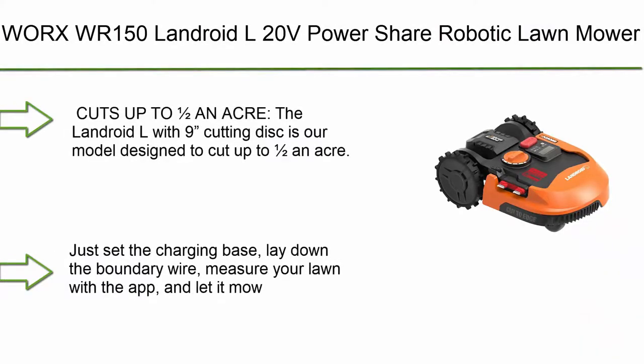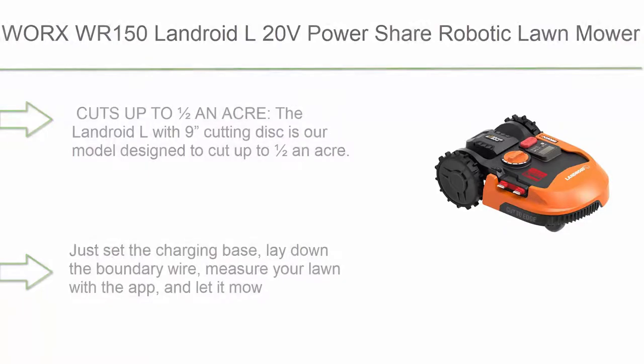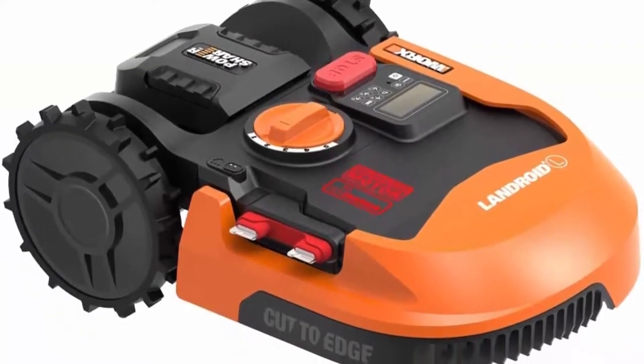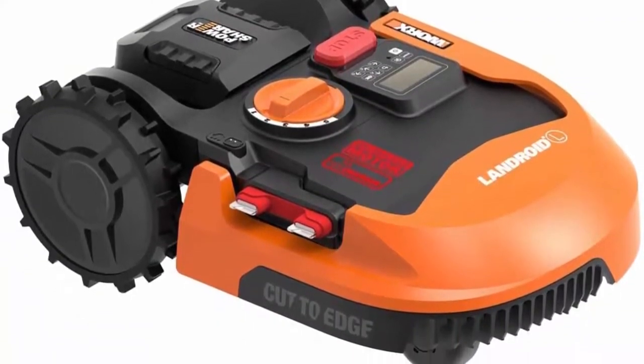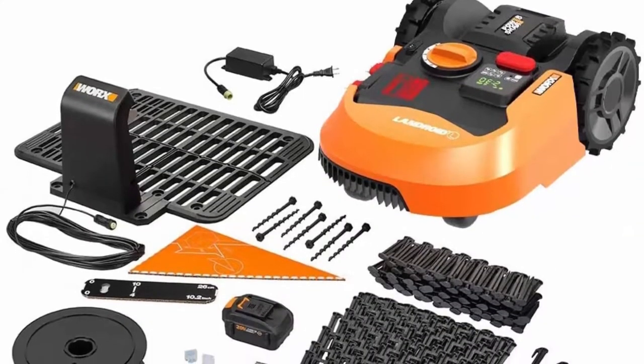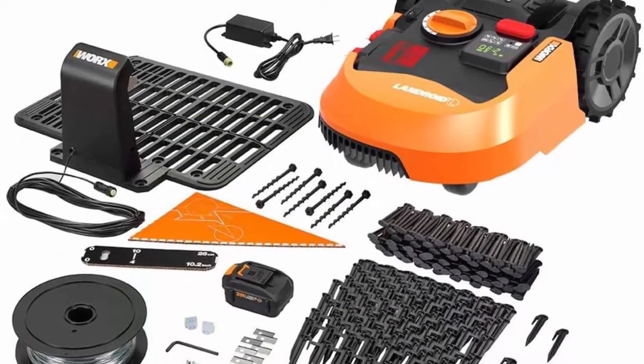Top 1: Worx WR150 Landroid L 20V Power Share Robotic Lawn Mower. Cuts up to an acre — the Landroid L with 9 cutting discs is designed to cut up to an acre. Just set the charging base, lay down the boundary wire, measure your lawn with the app, and let it mow.